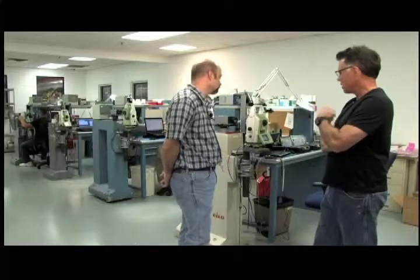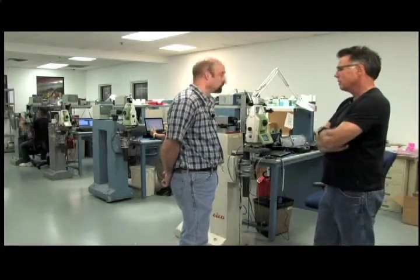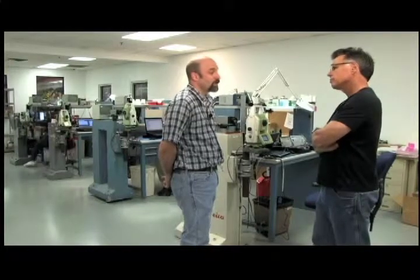Let's talk about the continuing education, because I know that you wake up every morning and things have probably changed a little bit as far as the evolution, right? Leica makes a lot of changes, as well as the other manufacturers, and we service multiple brands, so not just Leica.